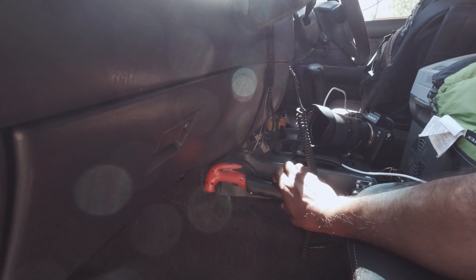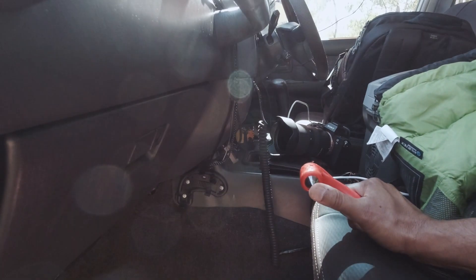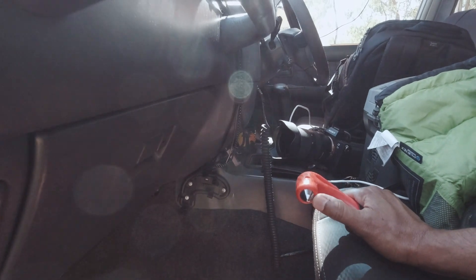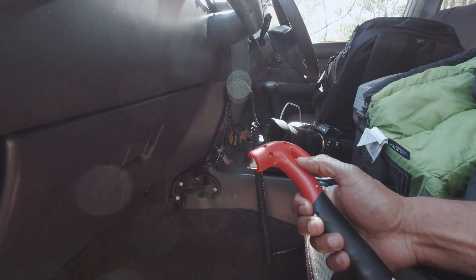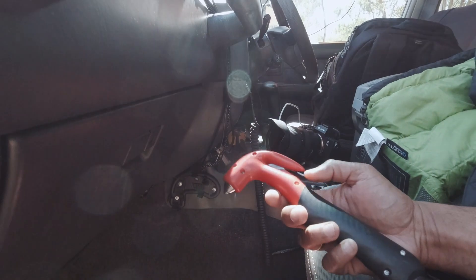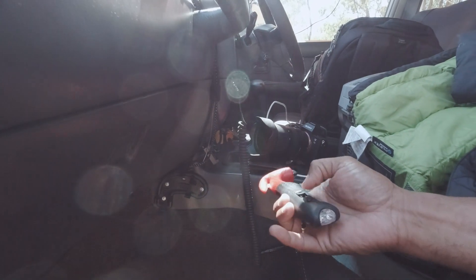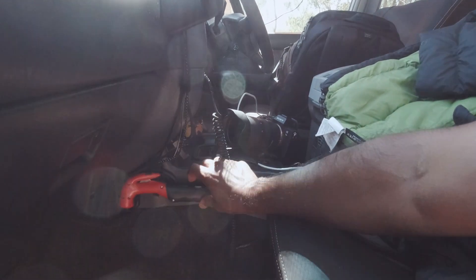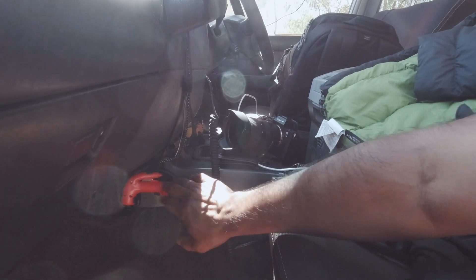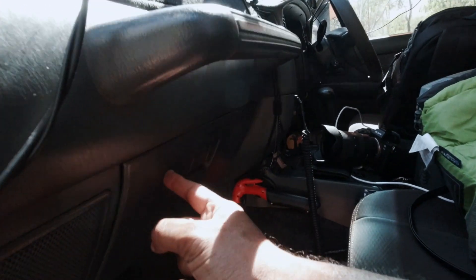Secondly, I've also got one of these mounted here — again easy access for both passenger and driver. This is a little hammer with a pointed end, useful to break glass if need be. At the same time, it has a knife which can be used to cut a seatbelt if need be. It's also got a torch at the back. It came with a mounting bracket, so it sits in a quite secure place with easy access.